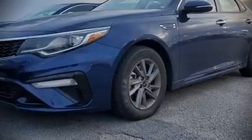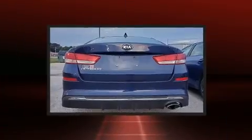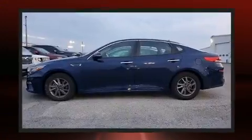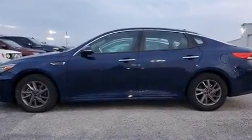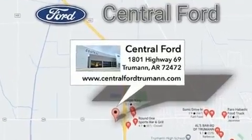You can expect a lot from the 2020 Kia Optima. This four-door, five-passenger sedan has just recently passed the 50,000 mile mark. It features a front-wheel drive platform, an automatic transmission, and a 2.4 liter four-cylinder engine.